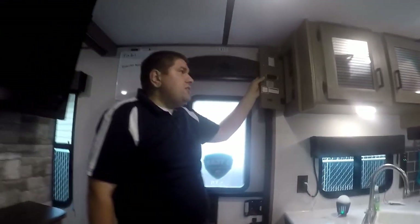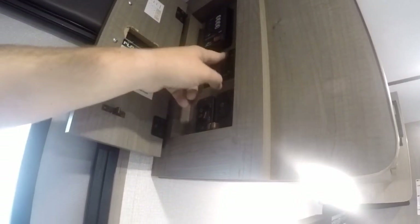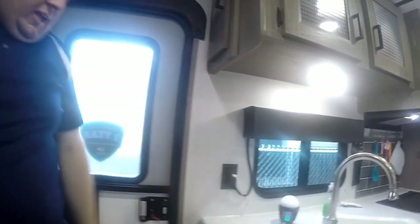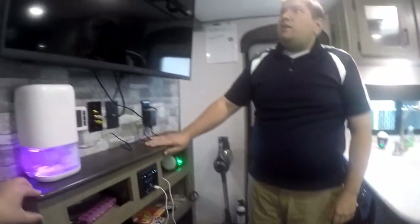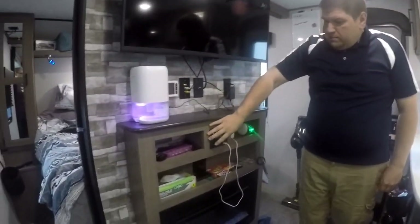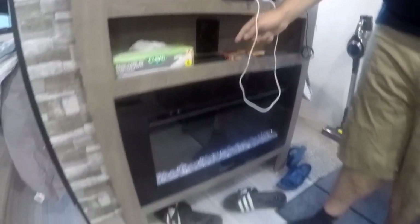Inside our 26 bunkhouse, first we look at our control panel. We have all our tank monitors, pump, and hot water tank controls — I added little LED lights so I can tell if the hot water tank is on or off. Slide controls and awning controls are down here. We added a sticker showing the capacity of each tank, which is really helpful when boondocking. Here are all the light controls, and over on this side is our entertainment center with an upgradable Wi-Fi module. We put in a 43-inch TV.